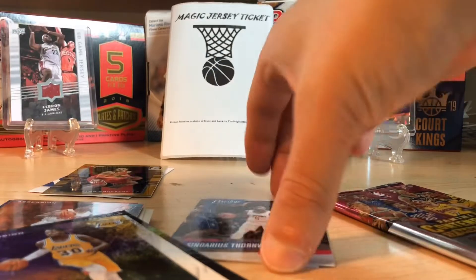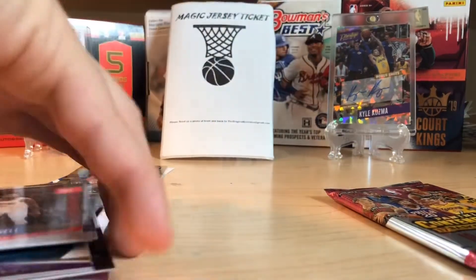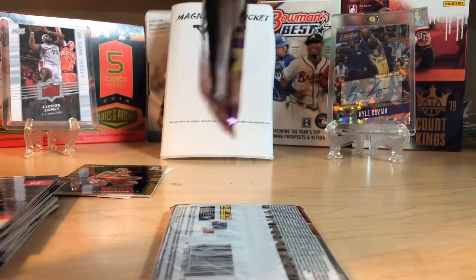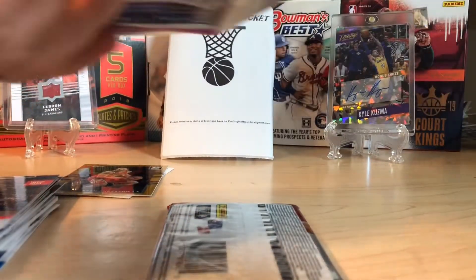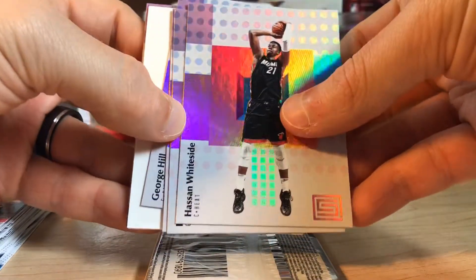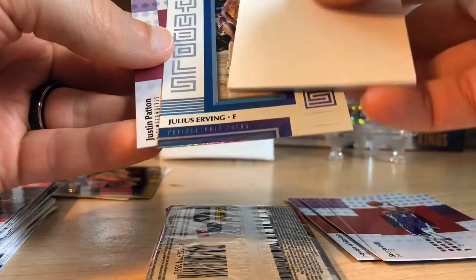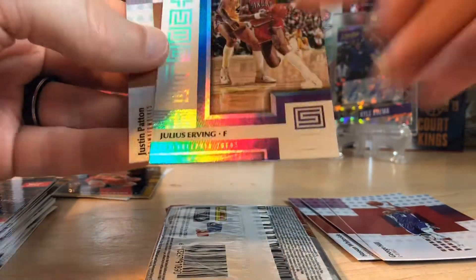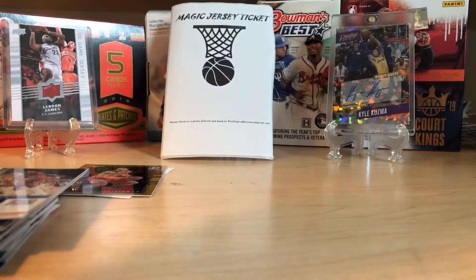So this boom box is providing us with a little bit of boom. Rodney Hood, Rudy Gay, and Thornwell. Three packs to go, so let's do Status — six cards a pack. We did get an almighty filler. Hassan Whiteside, Isaiah Thomas, George Hill, Julius Erving Symbols — that's kind of cool — and a Justin Patton rookie card. Bummer about the filler.